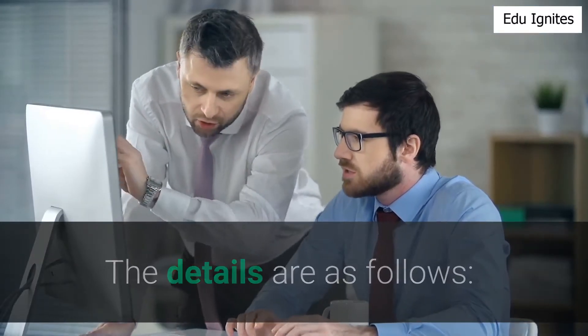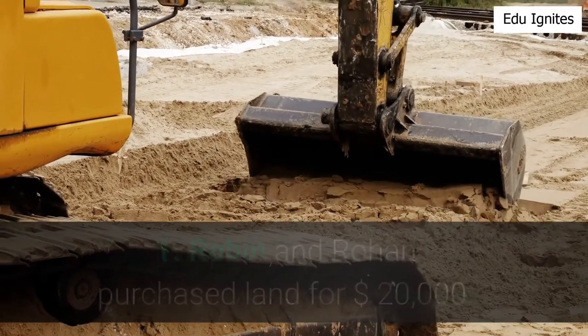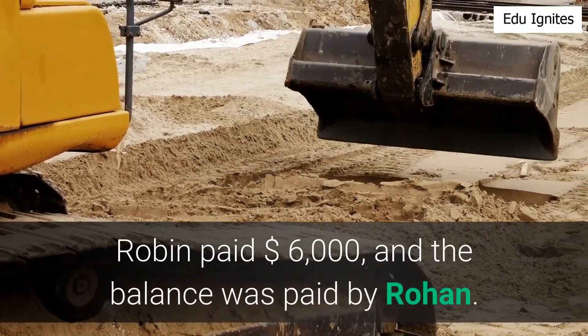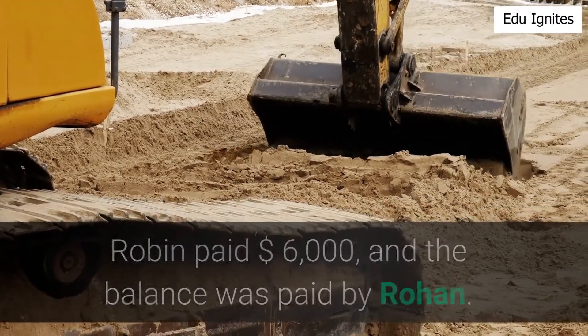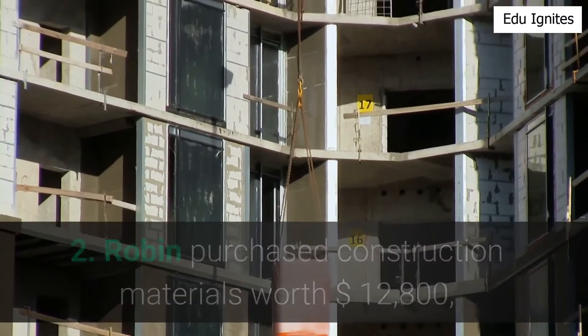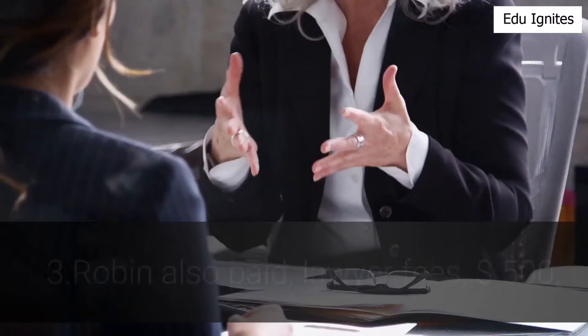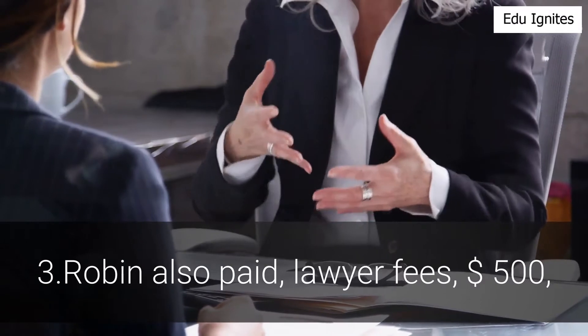The details are as follows: Robin and Rowan purchased land for $20,000 — Robin paid $6,000 and the balance was paid by Rowan. Robin purchased construction materials worth $12,800, and Rowan purchased electrical fittings worth $1,900.